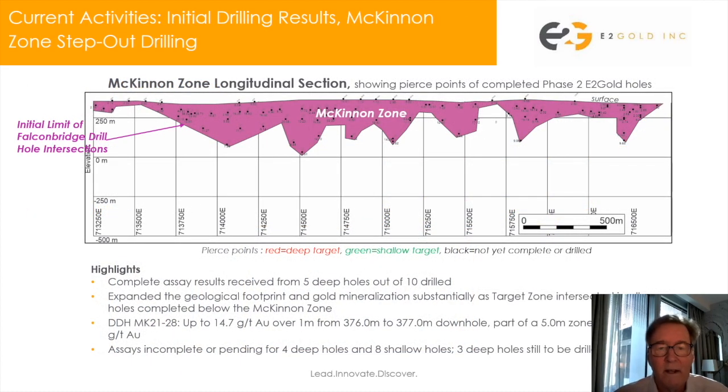Here we have an updated longitudinal section showing the McKinnon zone, also in purple like the previous slide. The little black dots you see in the McKinnon zone are the pierce points for the Falcon Bridge data — the 40-year-old Falcon Bridge data — and the lower limit of those holes are pretty much the limit of our knowledge. Shown in green and red are the pierce points of the holes we've completed: green for the shallow targets, red for the deep targets.